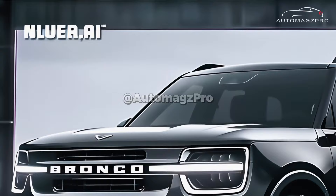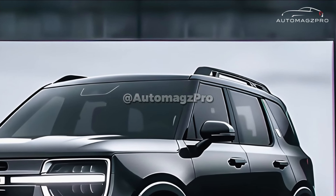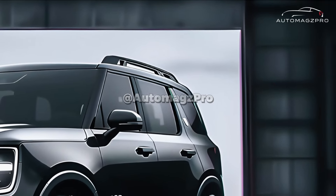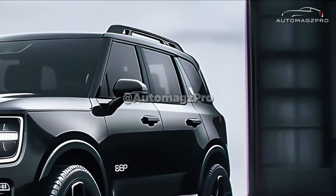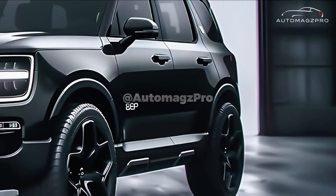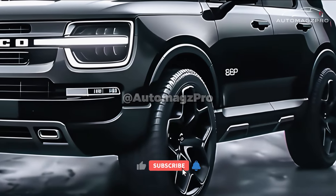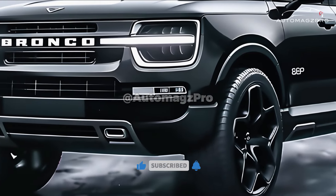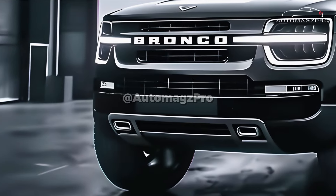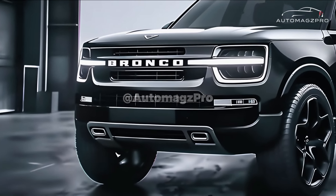Ford has been observed performing testing on a prototype of the Bronco Sport modified with improvements that indicate the company is working on a more off-road capable version of the small crossover. The current top off-road trim is the Badlands, and Ford also offers a Black Diamond off-road package for the Big Bend and Outer Banks grades, which adds off-roading capabilities.